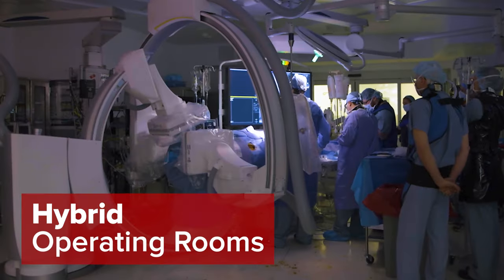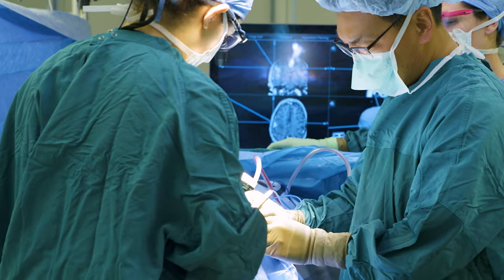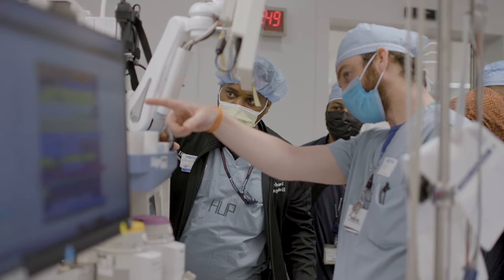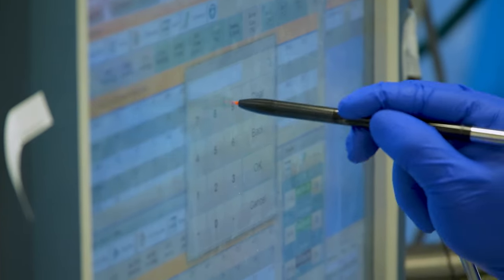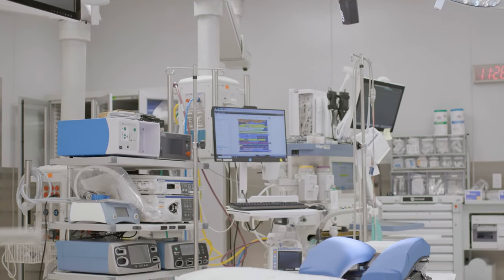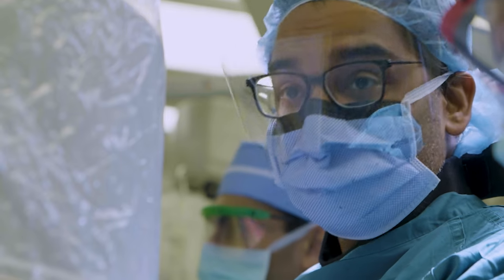Hybrid operating rooms equipped with MRIs and other real-time imaging devices enable specialists to come together and optimize patient care, all in the same room. Modular OR walls created for future technologies allow for plug-and-play of the newest and greatest treatments and machines, ensuring that staff and patients will always have access to the latest tools and receive the best health care available.